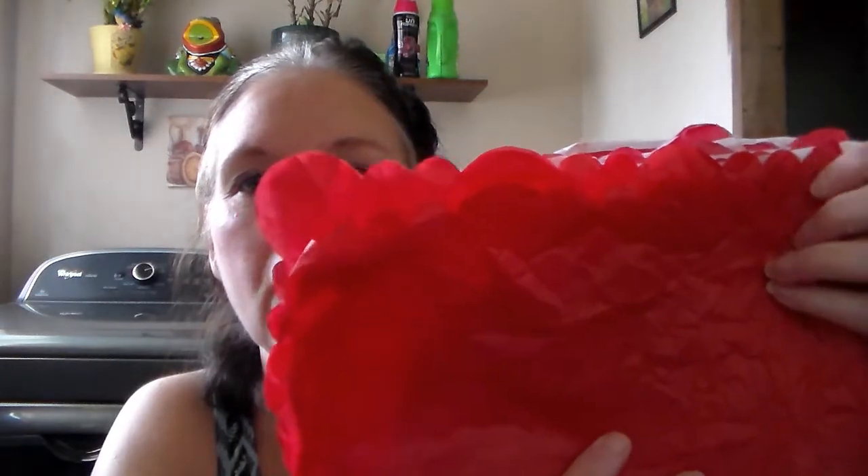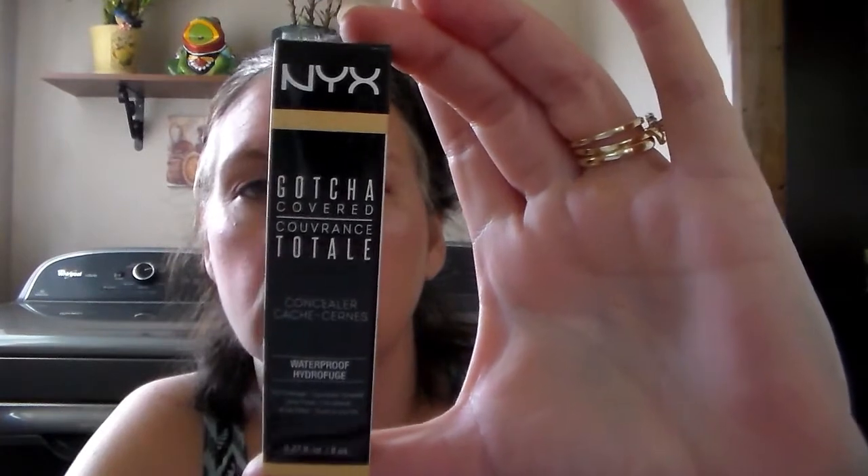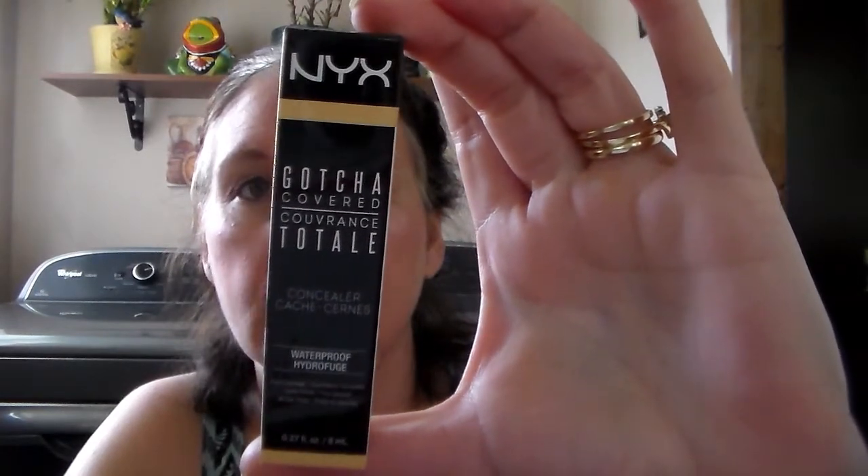It's like she put so much thought into this, it's so awesome — she scalloped all the edges. Now what's inside here is a lot of little goodies. First thing she sent me was NYX — which I've never had — Gotcha Covered Concealer, waterproof. It says it's full coverage with a dewy finish and all day wear. I've never had NYX ever.